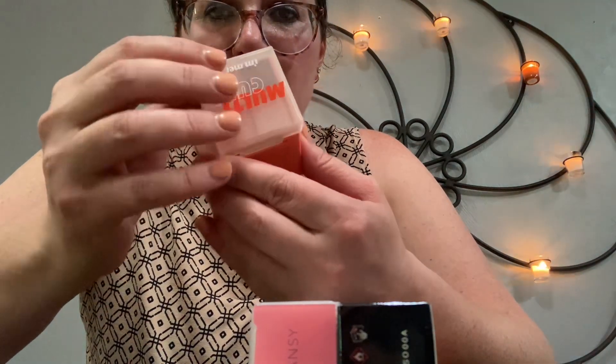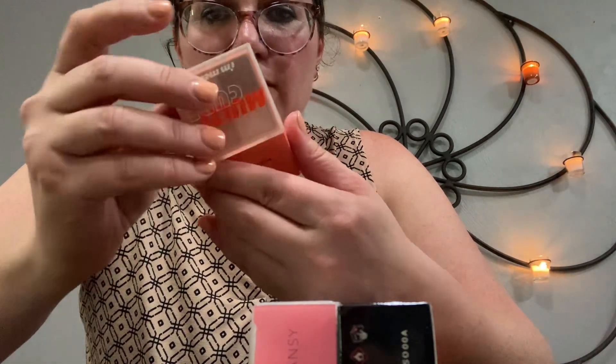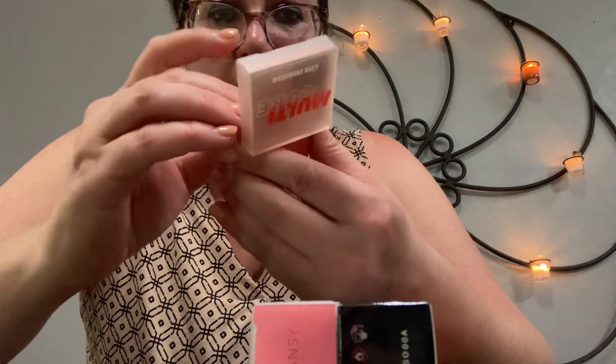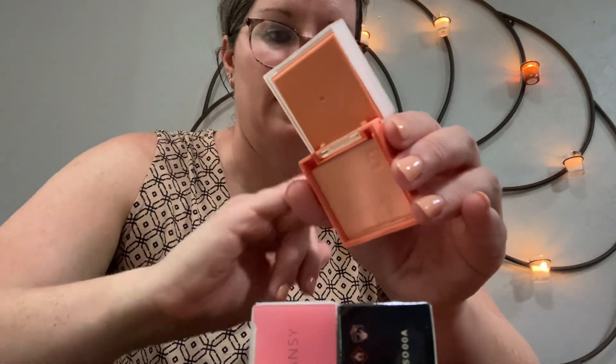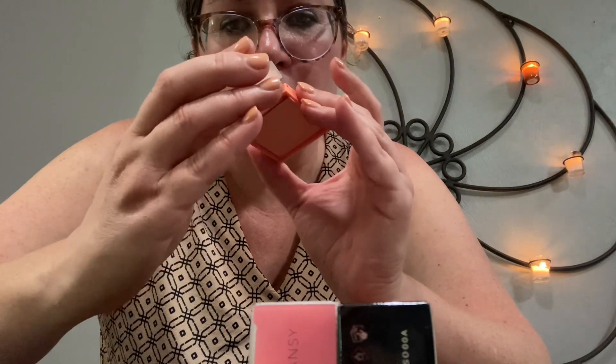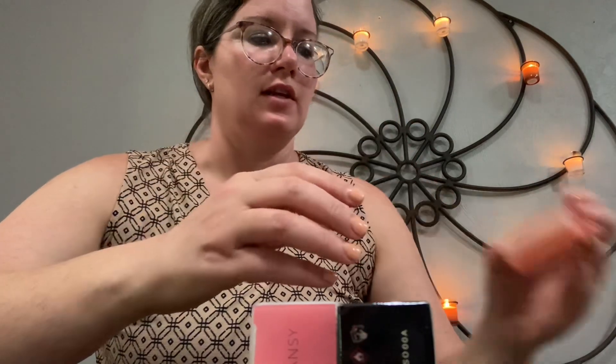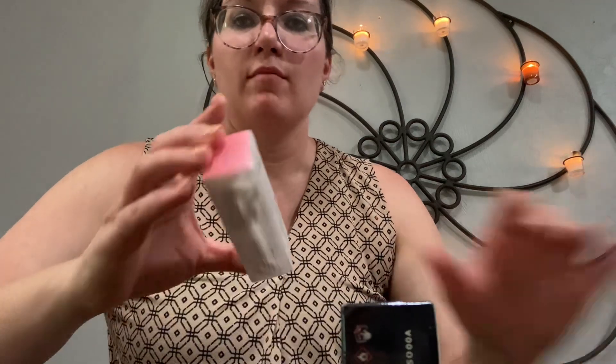And then five is like a blush, it looks like. That's really pretty, really nice. That's really cool. Okay, moving on.